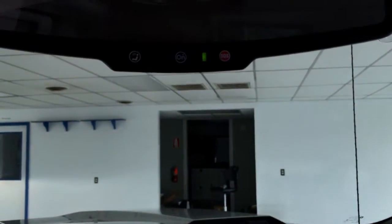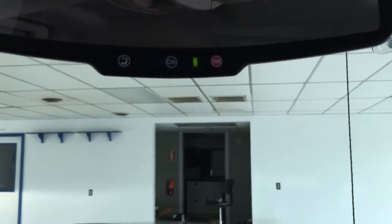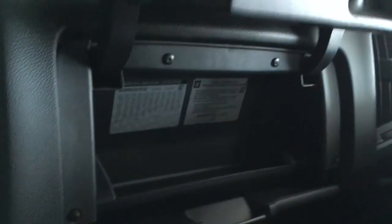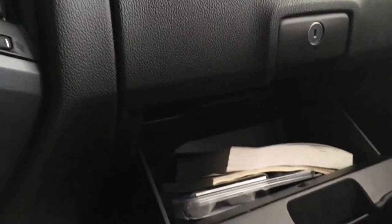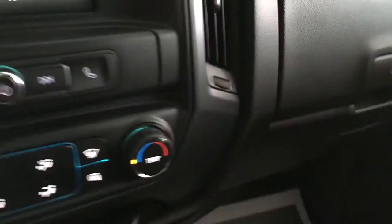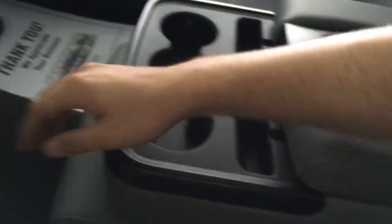Up here you've got your OnStar system. This truck is both satellite radio and OnStar capable. Good storage over here — you can lock your top glove compartment, and the bottom one has a good amount of storage as well. In the middle you have your cup holders and console storage. This seat also folds up into a third seat, giving this truck capacity for six passengers.